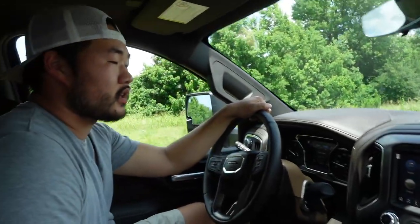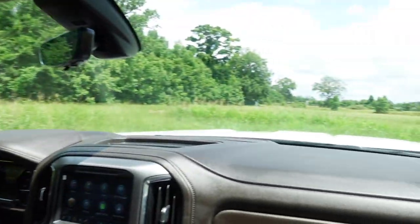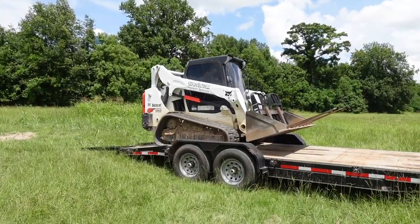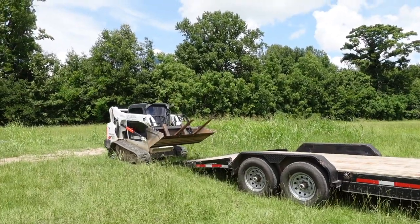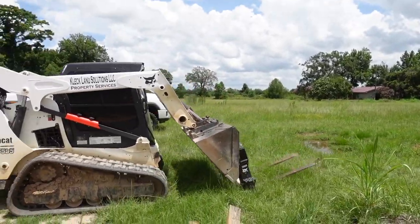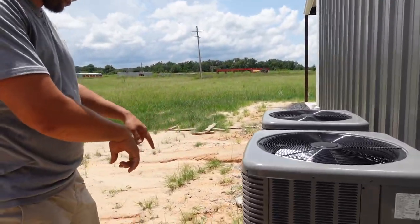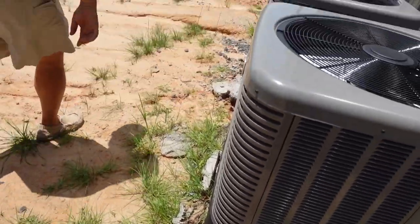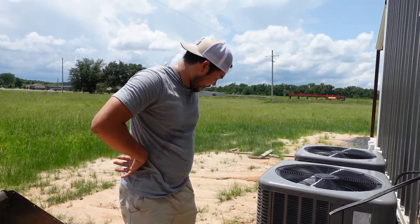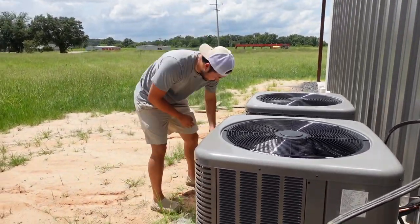Pulled up to the shop and we're going to unload the skid steer. There's a little washout that we've got going on — oh dang, the washout's pretty bad. Let me see if I can find some rock or something. Put something around here because it's about to rain — I think it's supposed to rain pretty bad.